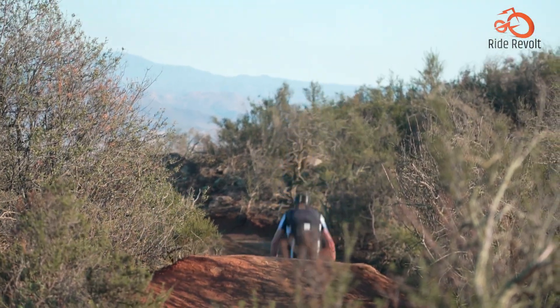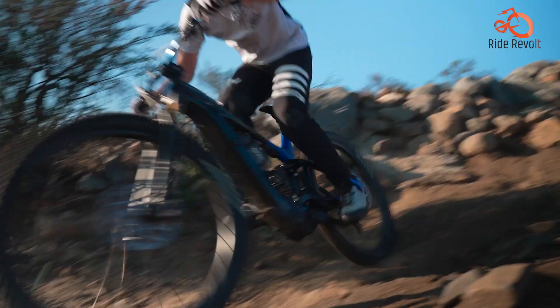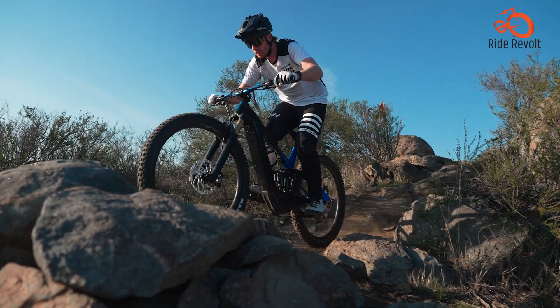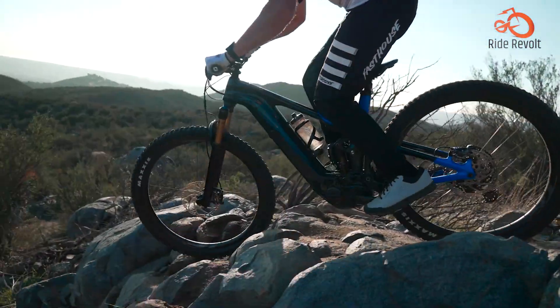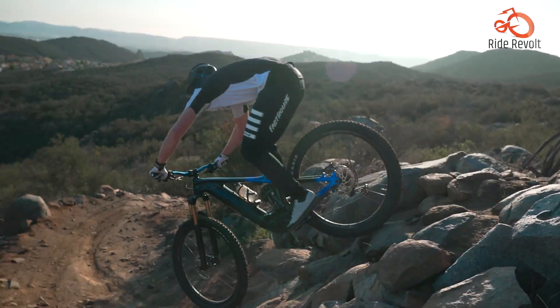Whether you're tackling technical trails or cruising through scenic landscapes, this bike delivers unmatched versatility and reliability, making it a must-have for avid mountain bikers seeking peak performance.